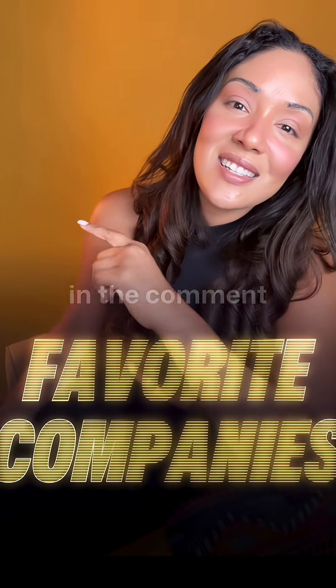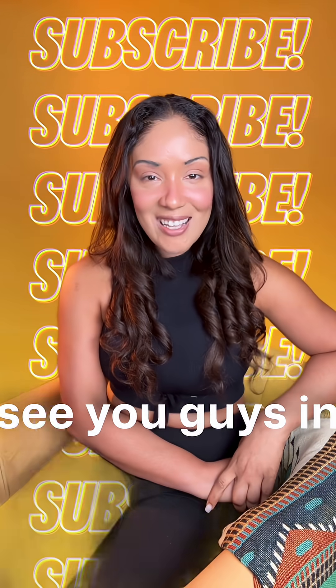I'll drop my favorite companies in the comment section. Don't forget to like, share, and subscribe for more business tips. I'll see you guys in the next one.